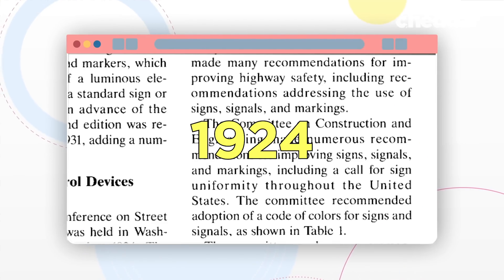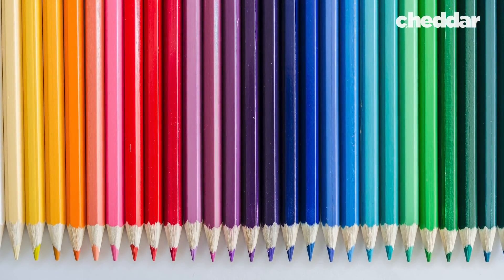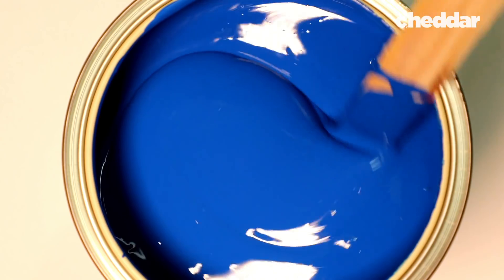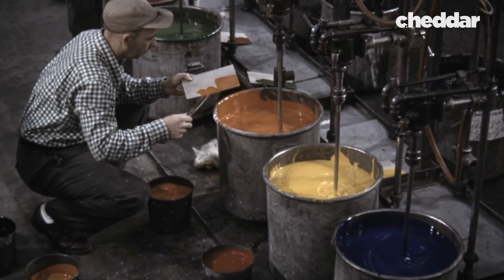In 1924, the Committee on Construction and Engineering called for widespread implementation of these sign standards, and also recommended a corresponding color system — red for stop, yellow for warning, blue for road service, and so on. However, dyes of the time faded quicker than the dyes of today. Color fell to the wayside. In the early years, signs were hand painted, which meant they didn't last very long. That was where the idea of standardizing shapes, not just messages or colors, came in handy.